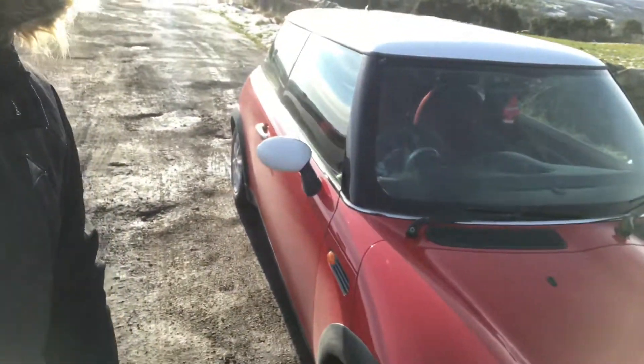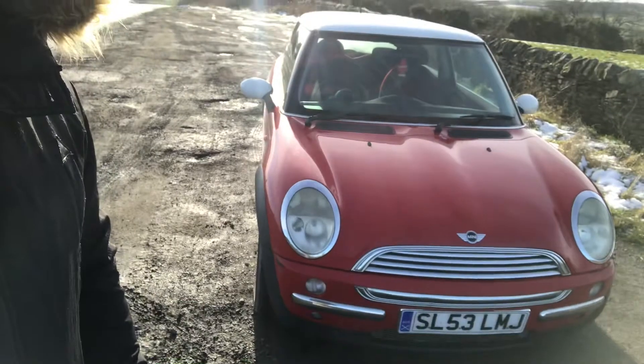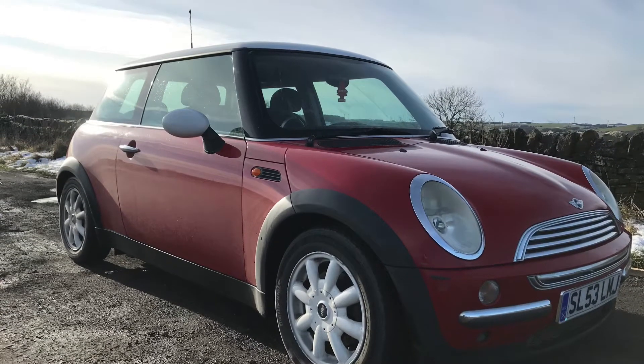But we have a new addition to the fleet. This is a 2004 Mini Cooper. I picked this up last night. It is just a run around, but there's lots of work to do on it, so this will probably be featured on the channel quite heavily.